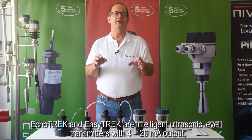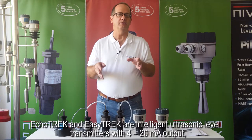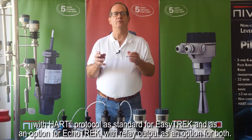ECHOTREK and EZTREK are intelligent ultrasonic level transmitters with 4 to 20 milliamp output, with HART protocol as standard for EZTREK and as an option for ECHOTREK, with relay output as an option for both.